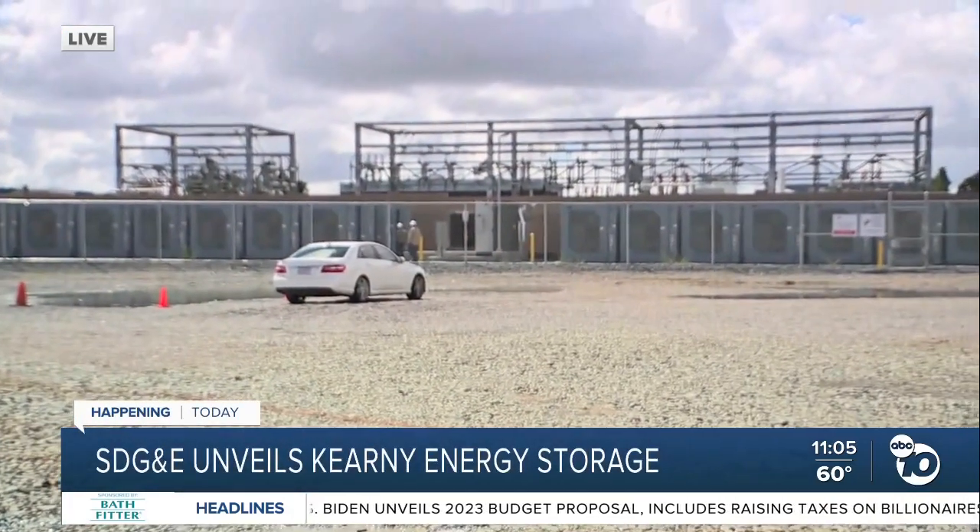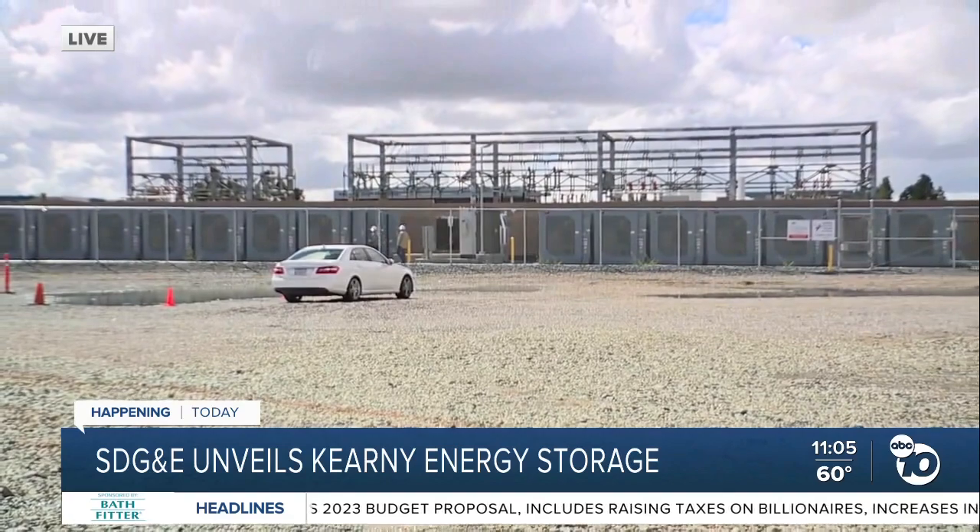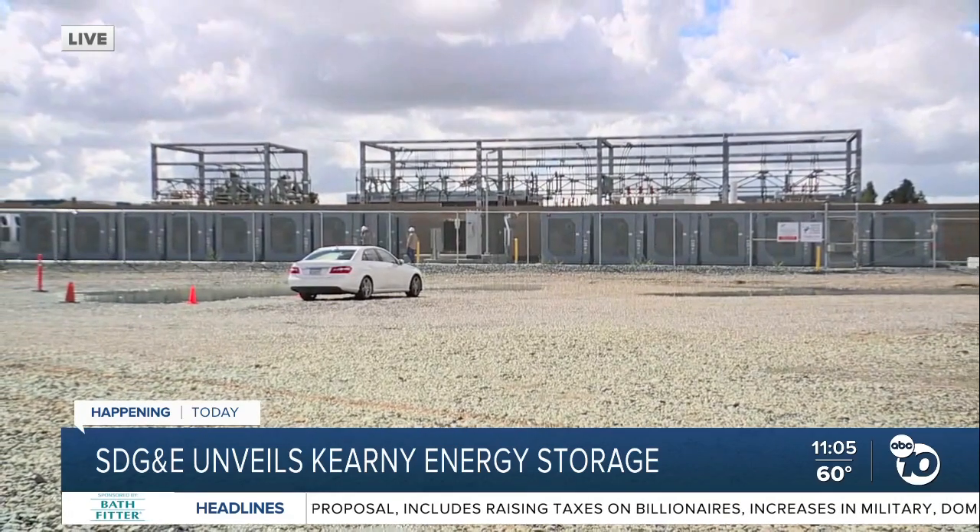The state has to reach that goal by the year 2045. A big part of that will be those lithium-ion batteries that you see right there. They will be key in making this happen.